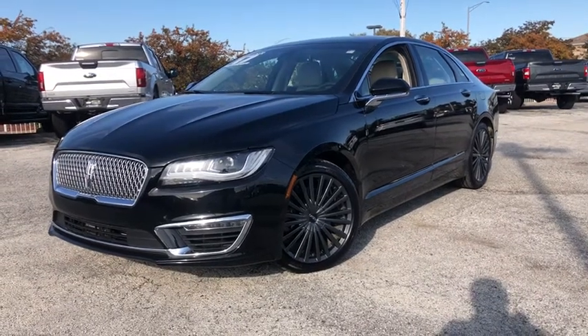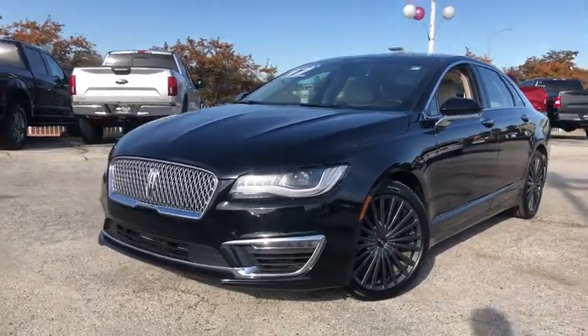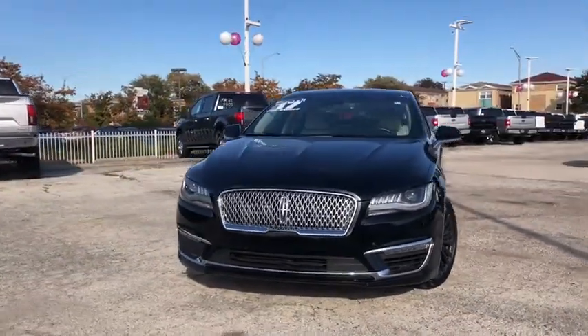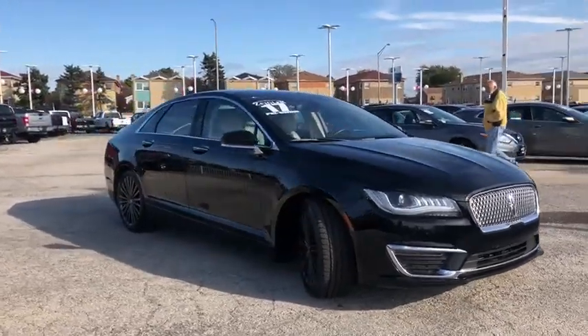Stop by and take a look at the 2017 Lincoln MKZ. With sharp angles, sleek lines, and a sculpted body, the Lincoln MKZ has an impressive stance and a dynamic design.